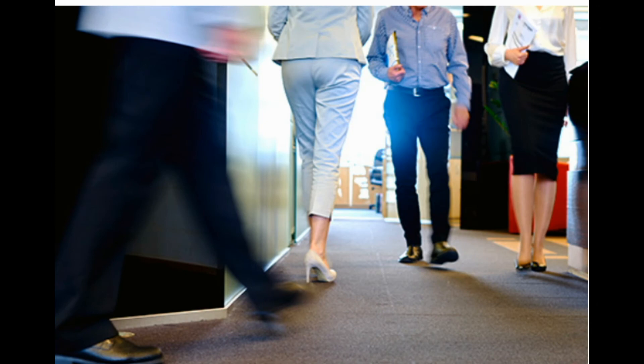2. Move around often. If you have a desk job, walk around for 5 to 10 minutes after every hour you sit. If you're on a conference call, put the phone on speaker and stand up and stretch.